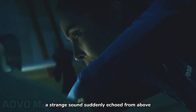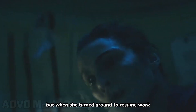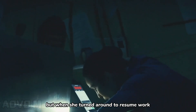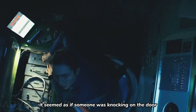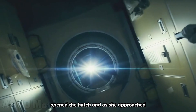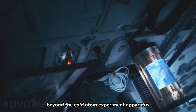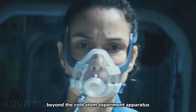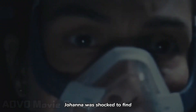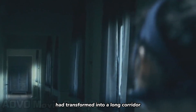Yet, during her repairs, a strange sound suddenly echoed from above. Johanna initially thought it was an auditory hallucination, but when she turned around to resume work, it seemed as if someone was knocking on the door. Johanna climbed to the top with a flashlight, opened the hatch, and as she approached, the knocking became clearer. Beyond the cold atom experiment apparatus, Johanna was shocked to find that the original space module had transformed into a long corridor.